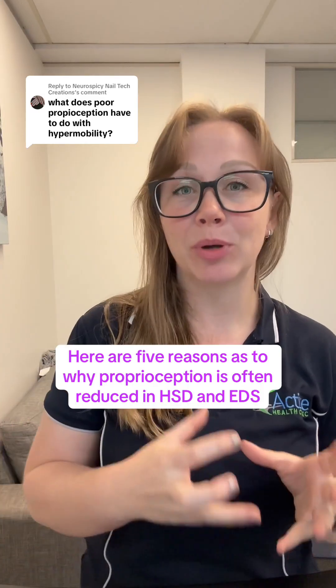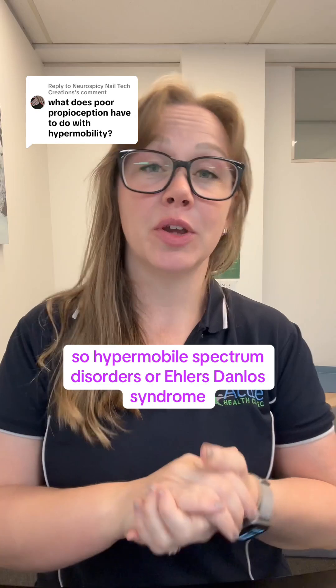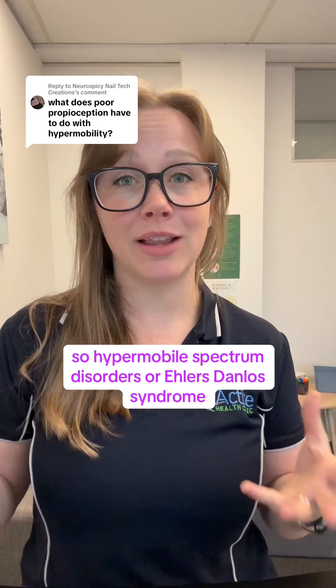Here are five reasons as to why proprioception is often reduced in HSD and EDS — hypermobile spectrum disorders or Ehlers-Danlos syndrome.